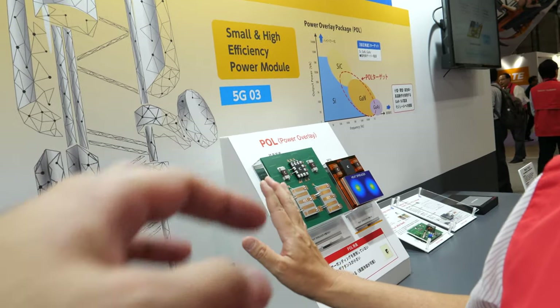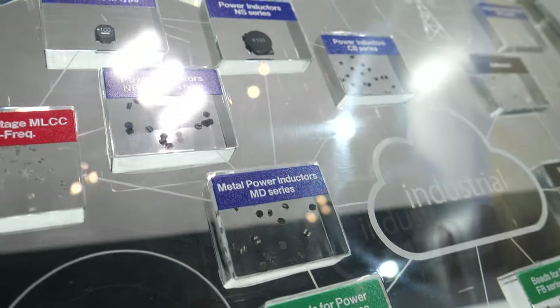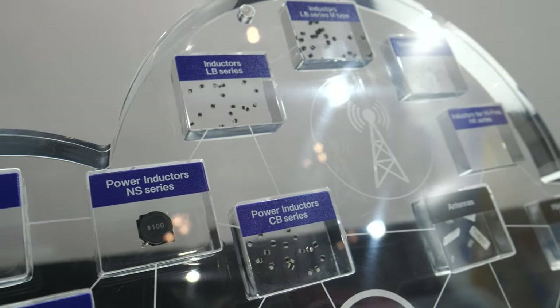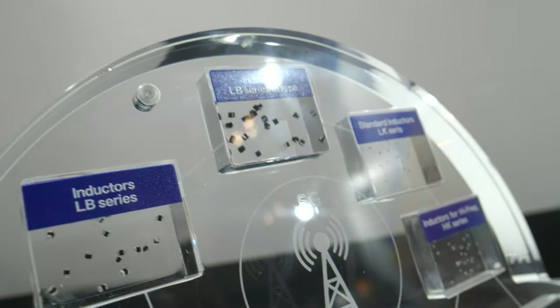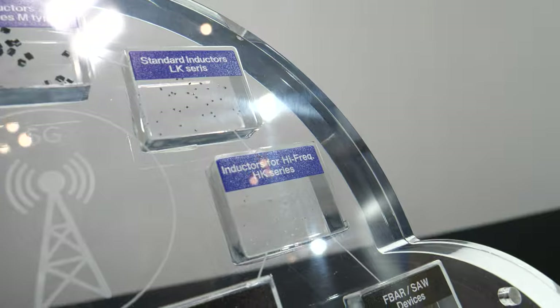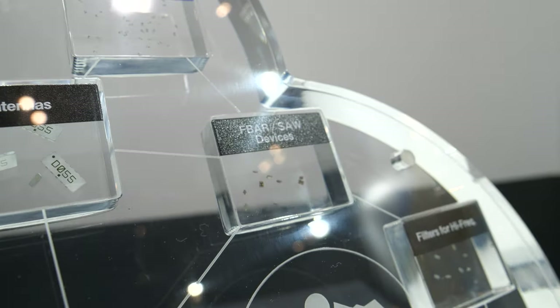This other corner is for power — basically small-footprint inductors and capacitors — that all go into 5G-related smartphones and base stations to support the overall 5G ecosystem.